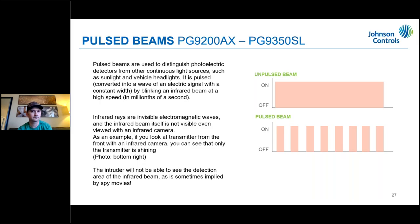Pulse beam technology differentiates between a constant light source — like headlights or sunlight — and the actual beam light. It turns on and off extremely fast, creating a pulse. Similar to how a camera recording a TV screen would show a flickering line, the receiver recognizes the pulsed pattern and knows it's the beam signal rather than a constant ambient light source.